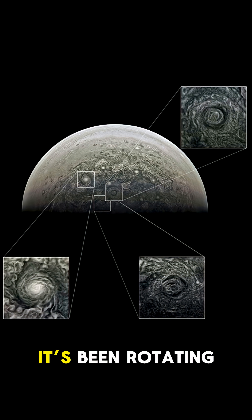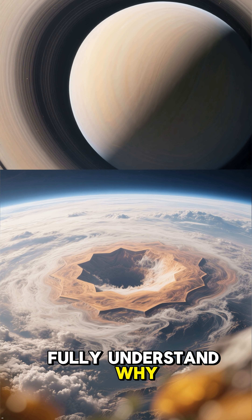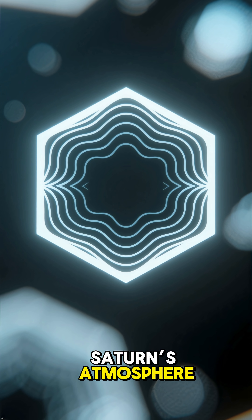Four Earths could fit inside. It's been rotating for decades, perfectly stable. And scientists still don't fully understand why. Some think it's caused by powerful jet streams and standing waves in Saturn's atmosphere.